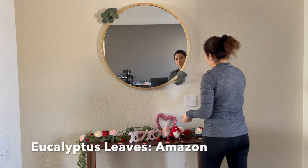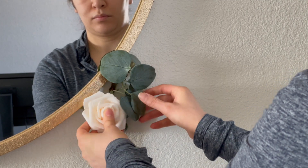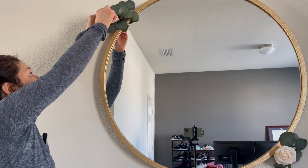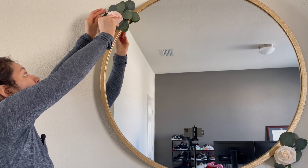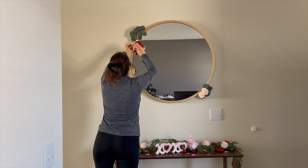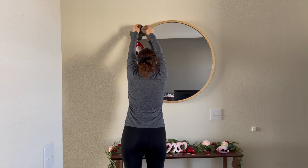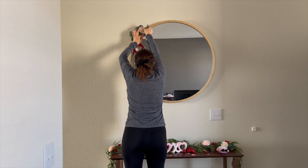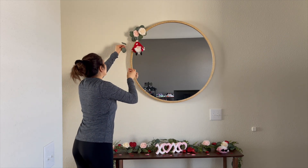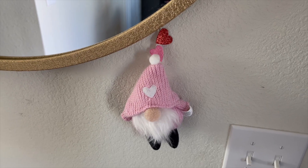For the mirror, I put these little eucalyptus leaves, but they're hard to stay on because I didn't want to glue them to the mirror or tape them to the wall. I kind of just put them under the mirror to hold them, but if someone slams the door they'll fall off. I just wanted something there without buying anything new. I decided to hang the gnomes from there because they looked cute and weren't heavy, so they wouldn't put too much weight on the leaves. I put some little hearts on there too and thought it looked super cute.